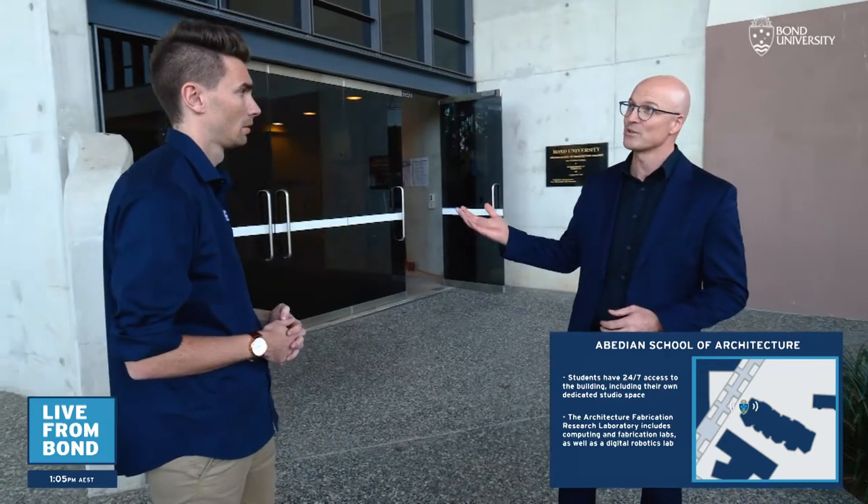It's a full in-situ concrete building, so it's really robust. It's basically like an art studio — amazing south-facing glass, really good daylight. It's just an excellent facility to learn architecture. It's stunning inside.